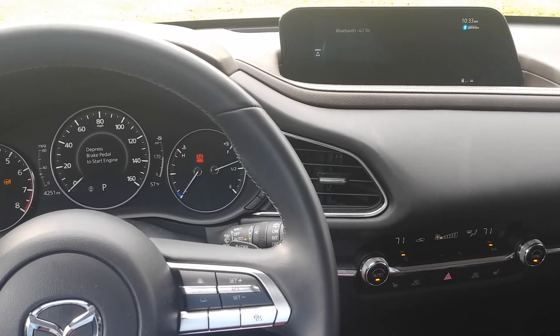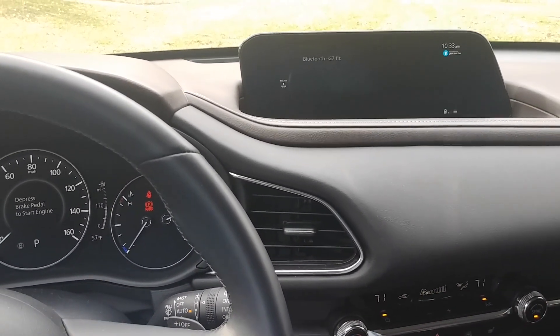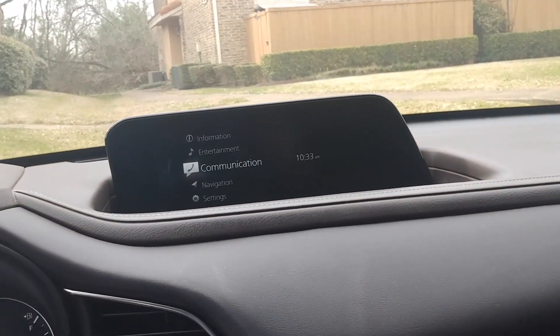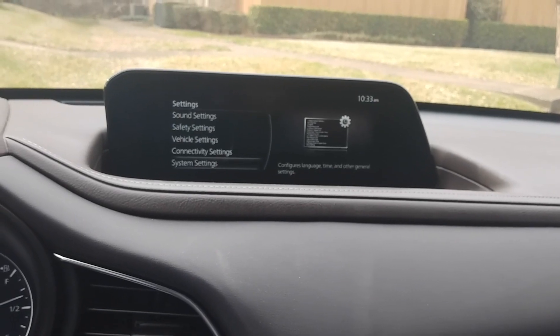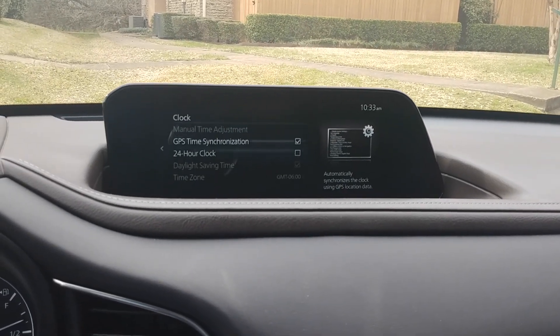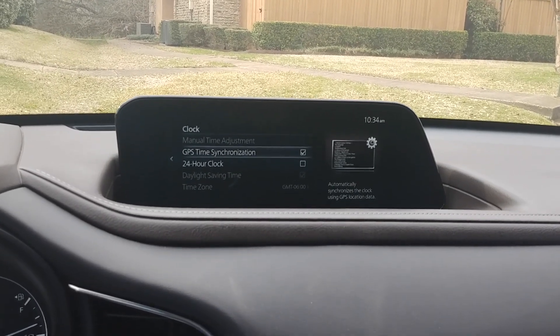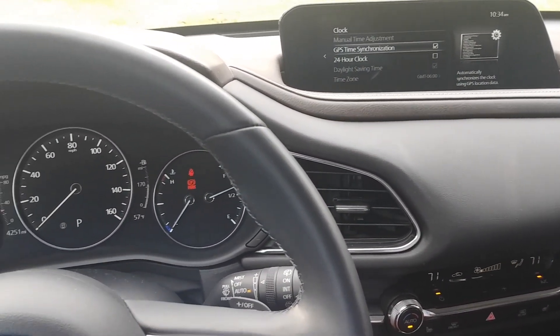There's no warning or interaction telling me what the actual time may be. So 10:33 — is that correct? I don't know. So we'll go to the menu, go to settings, and there's a clock option under system settings. GPS time sync is on, and daylight savings time is already checked. We're good to go. So in the Mazda, you don't have to make any changes. Now let's find out what happens in the Hellcat.